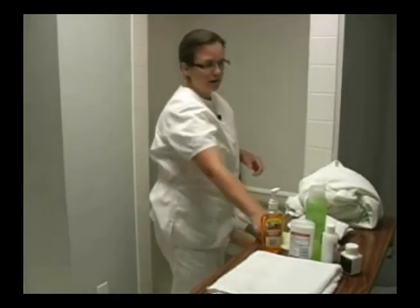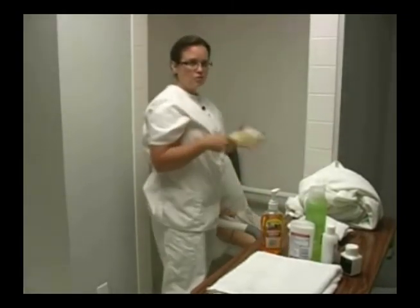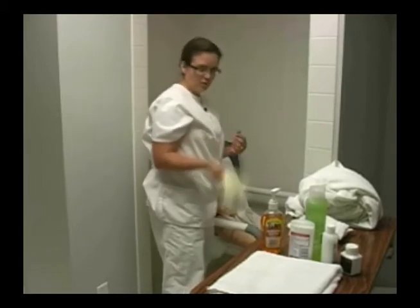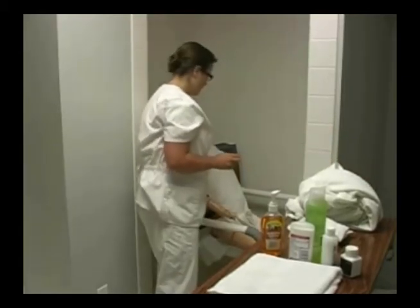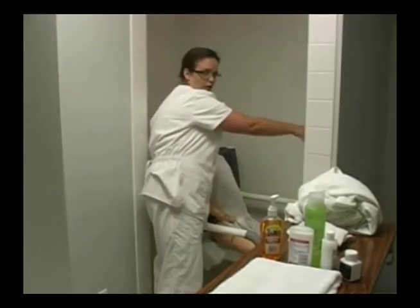I'm going to apply my gloves and do peri care, then remove my gloves and dispose of them. Then I'm going to shut off the water.